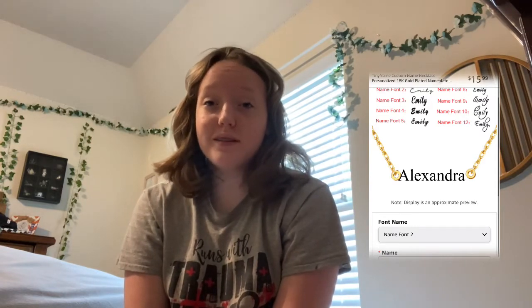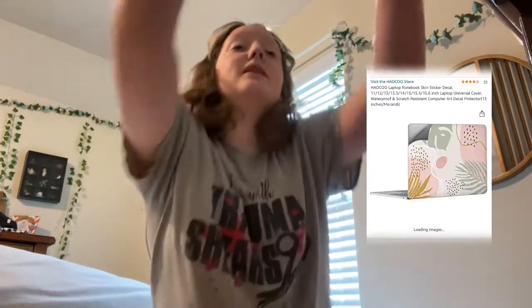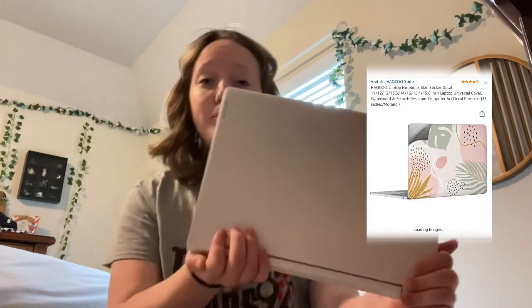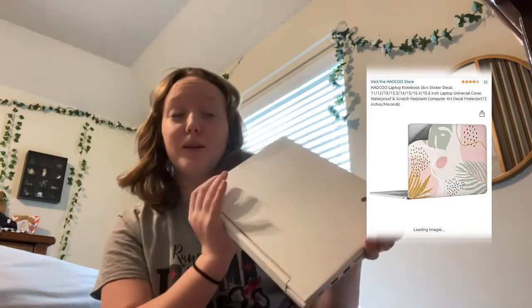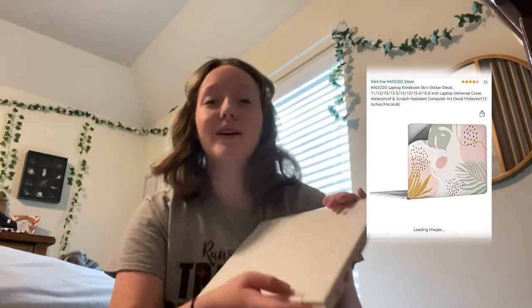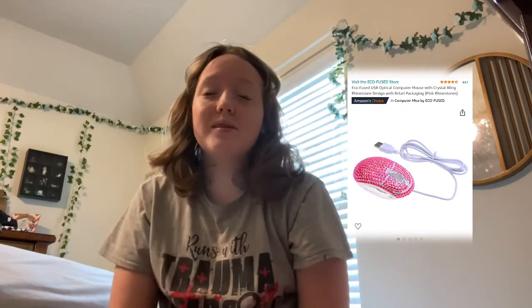The next thing is a computer skin, because my Chromebook is very plain — it's just white and it's boring. I had one with my name on it but it got gross and dirty so I had to peel it off. While we're on the topic of computers, I'd also like this wired sparkly mouse because I lost the wireless chip for my current one and I don't want to lose it again.